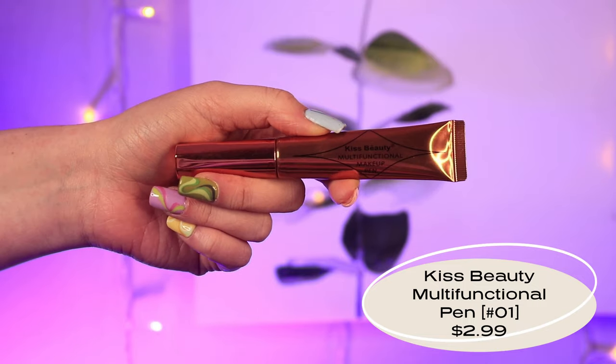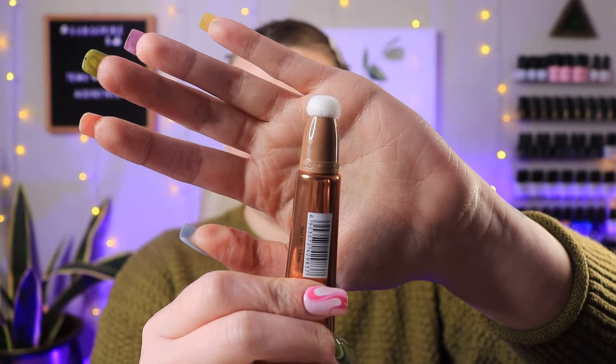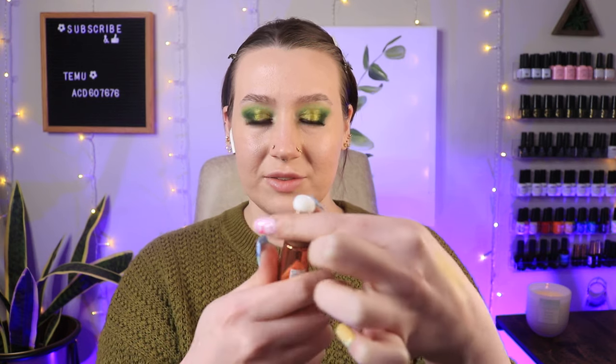That was the perfect combo — those products work really well together. Our next product is the Kiss Beauty Multi-Function Makeup Pen, smooth and hydrating — it works as a bronzer or contour depending on the shade. Take the cap off, it comes with a sponge, and it has a dial to turn on and off. Let's switch to on. Oh god, it's kind of already untwisting — you have to hold the bottom part down and twist just the top, otherwise you untwist the whole cap.